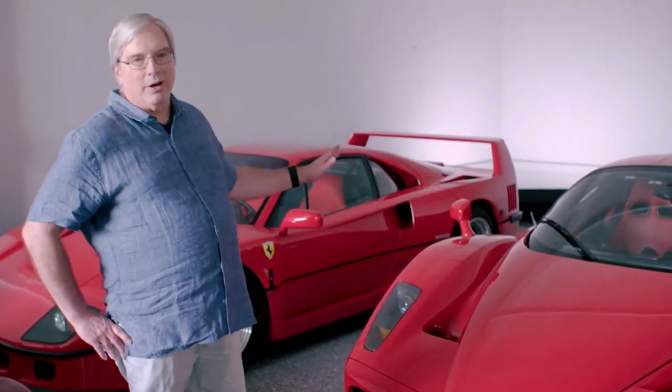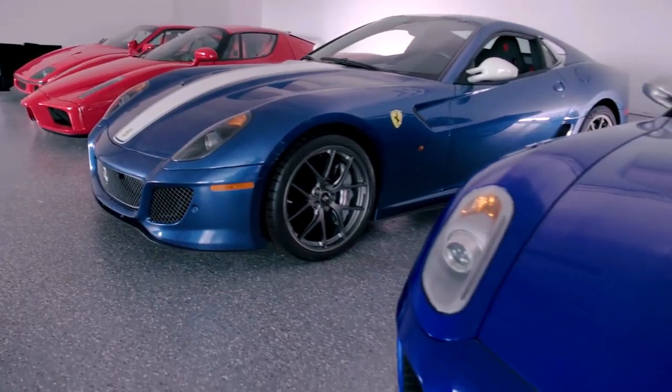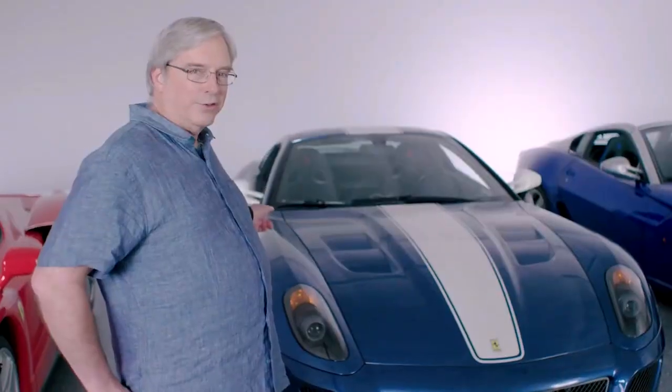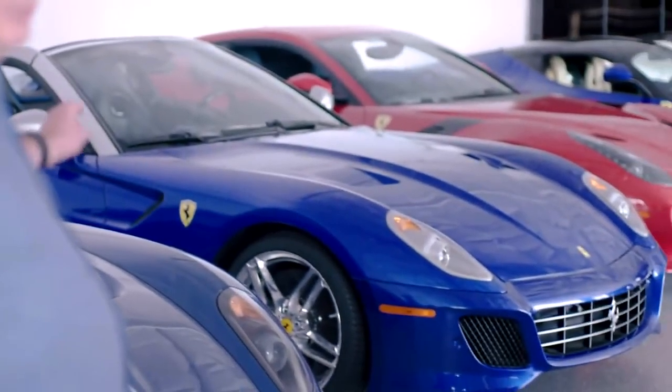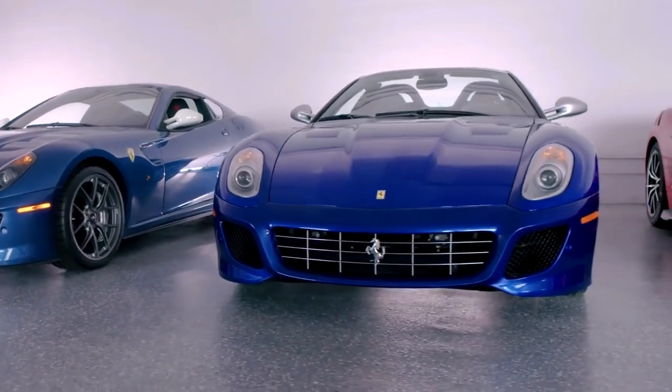This is the Ferrari I've put the most miles on — I think I have over 8,000 miles on this car. The two blue cars are limited editions of the 599. The first one is the 599 GTO. The car next to it is another 599 Special Edition — this is an SA Aperta, made for the 80th anniversary of Pininfarina.